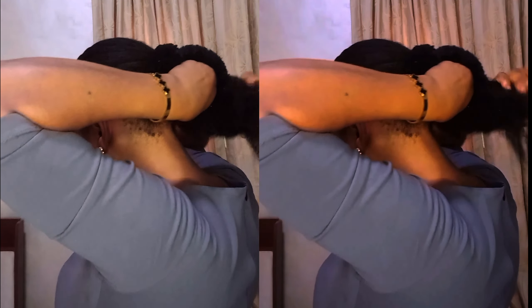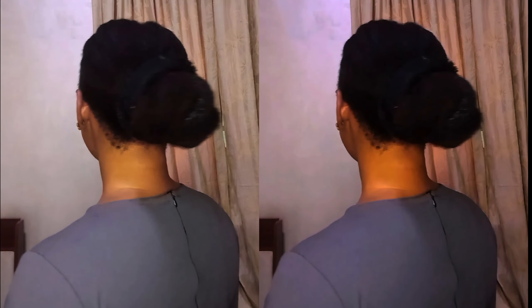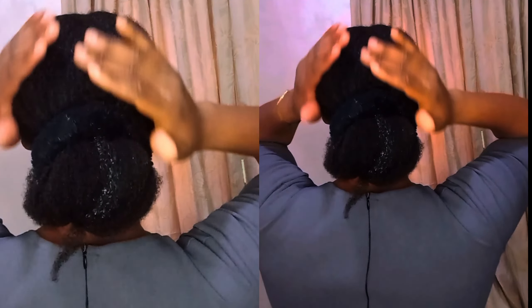Stay tuned for the next video — it's going to be my hair care routine that I've been using to grow and maintain my hair. Your natural hair growth is not that complicated at all, and this hair care routine is very simple. You don't need to do too much to grow your natural hair. If you haven't subscribed already, then you better do so that you don't miss the next video.